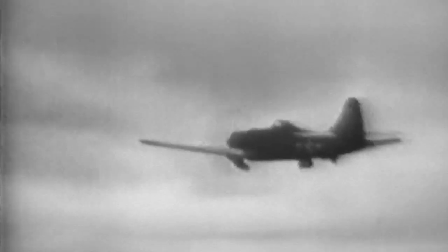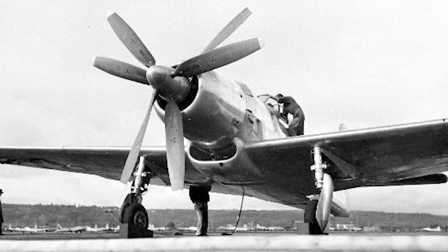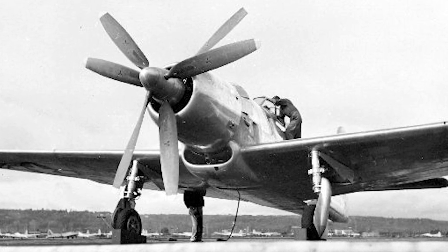The Boeing XF-8B was developed by Boeing during World War II. It was a single-engine aircraft developed to provide the U.S. Navy with a long-range shipboard fighter aircraft, and it was intended for operation against the Japanese home islands.